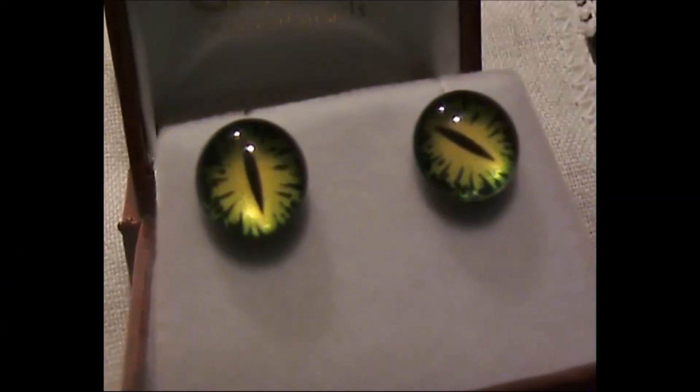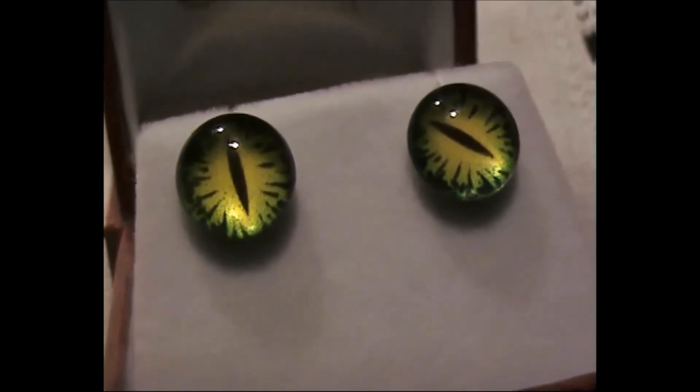And then I got these little dragon eye ear studs as well. Here are the dragon earrings up close.